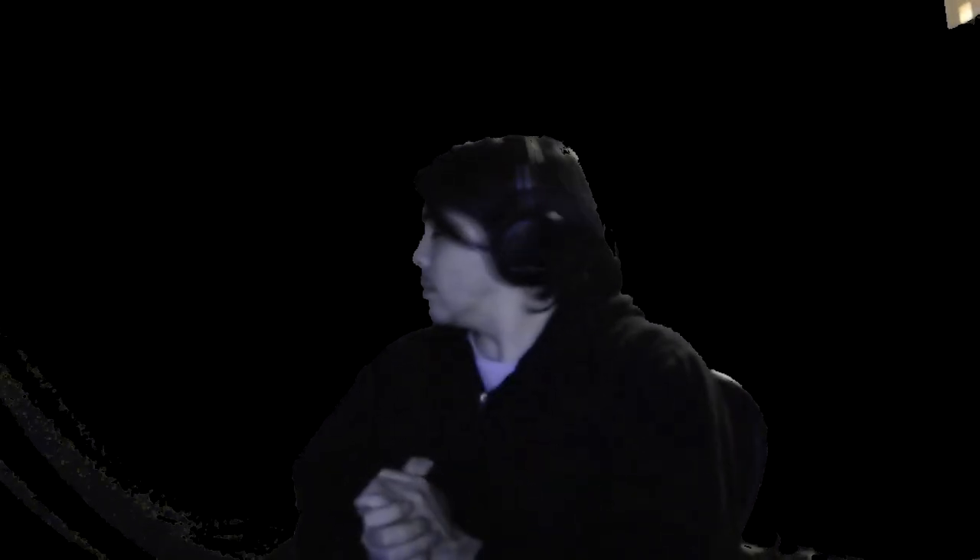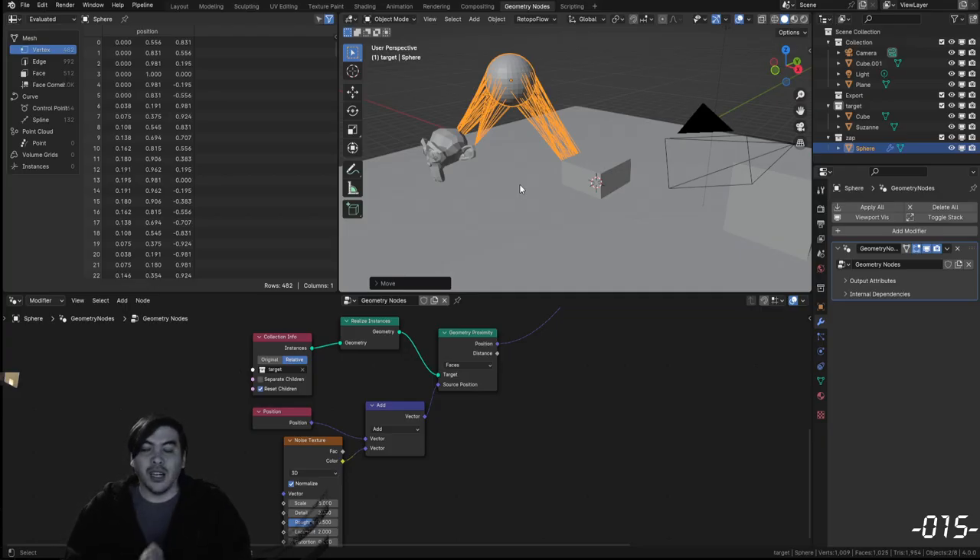All right, here we go again. Should I fix the screen? Probably. But right now, recap! All right, so we can get an object and we can connect things to it.